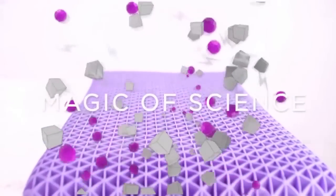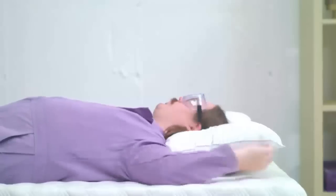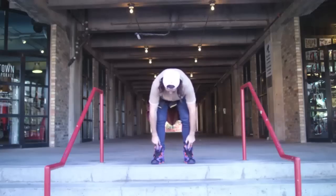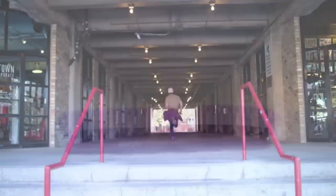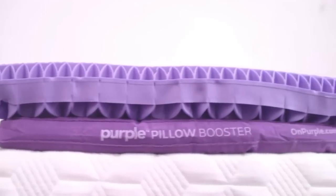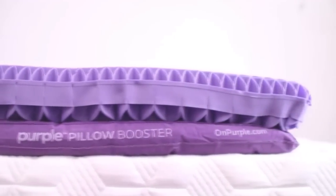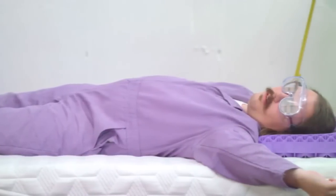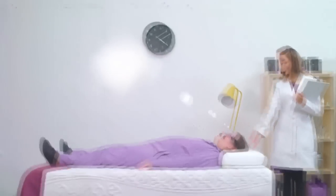But what if you find you need more or less support? For those who crave adjustability, the Purple Pillow is equipped with an adjustable air booster that you can raise or lower to your exact comfort needs. It's a completely new sleeping experience — it doesn't feel like the pillows of old. It's got kind of a blobby feel, like sleeping on the belly of a friendly fat man, which trust me is a good thing.